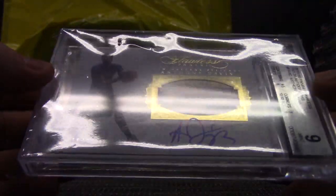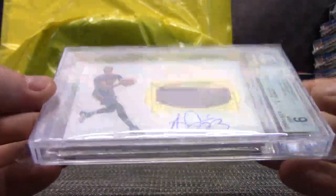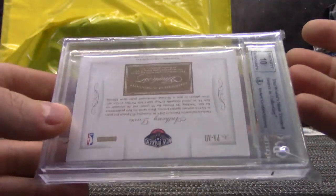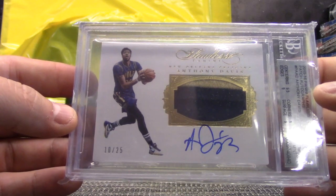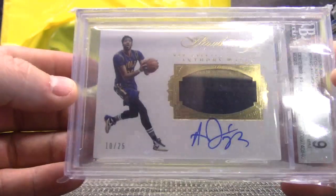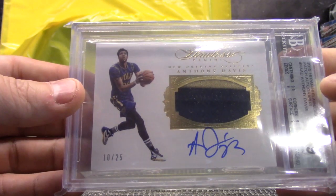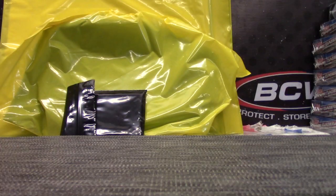First things first — that's a nice card for the Pelicans. Ten of twenty-five Anthony Davis, Mint 9 Flawless game-used patch auto. Mint 9 and 10 on the autograph, for the Pelicans. Kind of hard to see it with the glare on it, sorry about that. There's the hard part finding them. Chris Howl — I don't know, I really don't know. Chris Howl, you get it, dude.